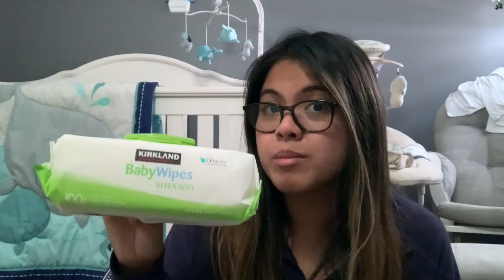For wipes, Kason doesn't have a strong preference either, but I noticed the Huggies wipes dry out faster, so I'm not a big fan of those. The one we use is the Kirkland brand baby wipes from Costco — they come in a huge box with 100 wipes per pack. We have two boxes and still have a lot left. I highly suggest the Kirkland baby wipes — it's about $24.99 for the big box, and really good quality for the price.